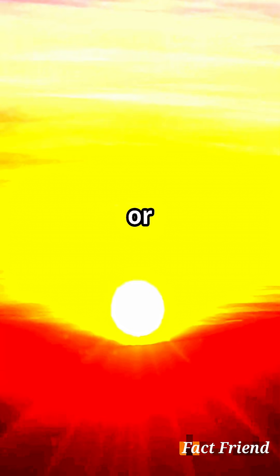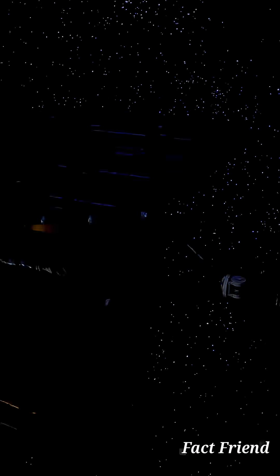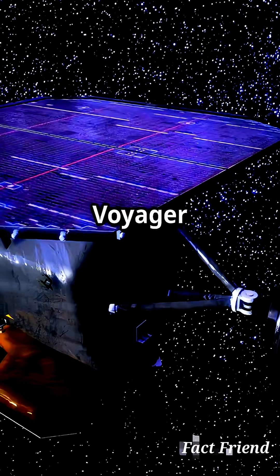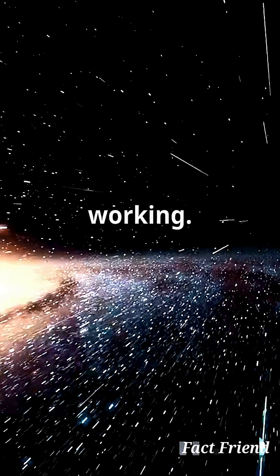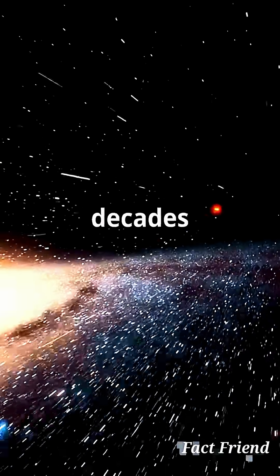And here's the bittersweet part. By 2025 or 2026, there won't be enough power left for even a whisper home. But until that final signal, Voyager keeps teaching us, sending data from further than any human-made object ever. Still working, still exploring — that's science, decades in the making.